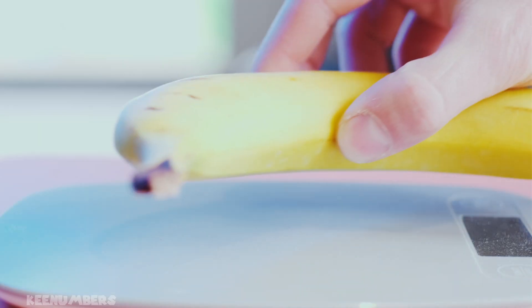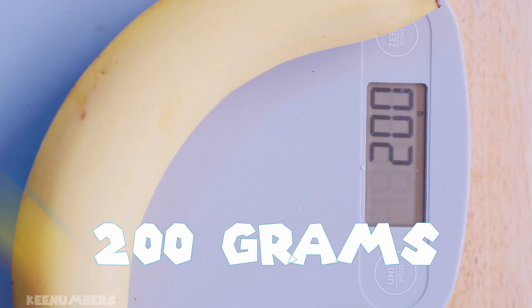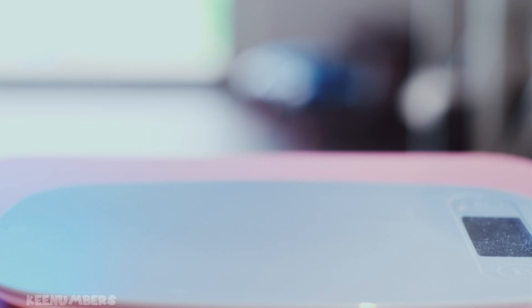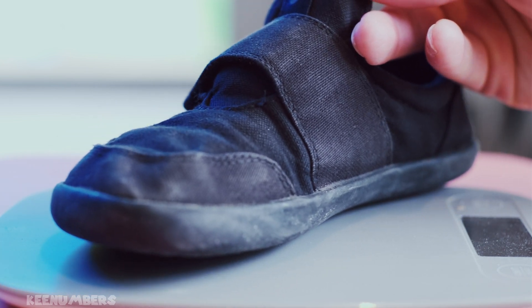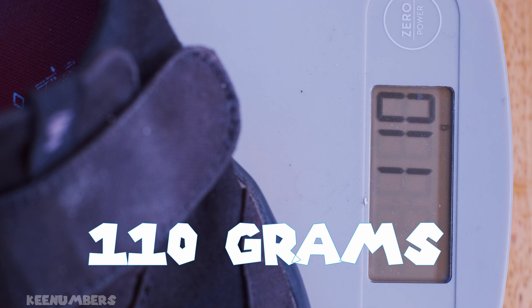A standard issue banana has 200 grams of mass — that might be a good average for your standard issue banana. One kid's stinky shoe has 110 grams of mass.